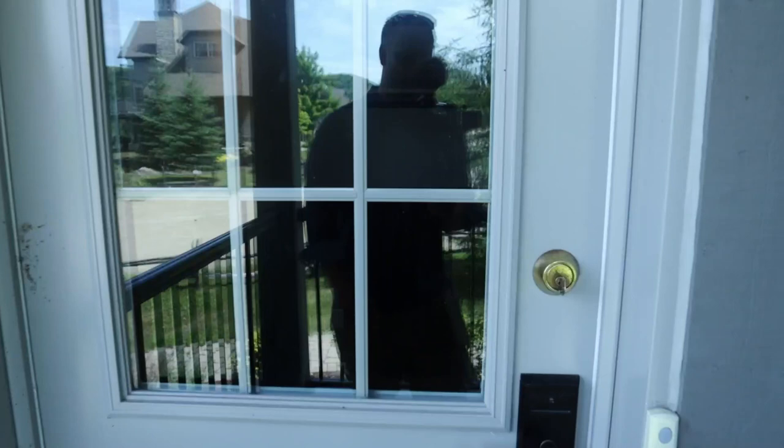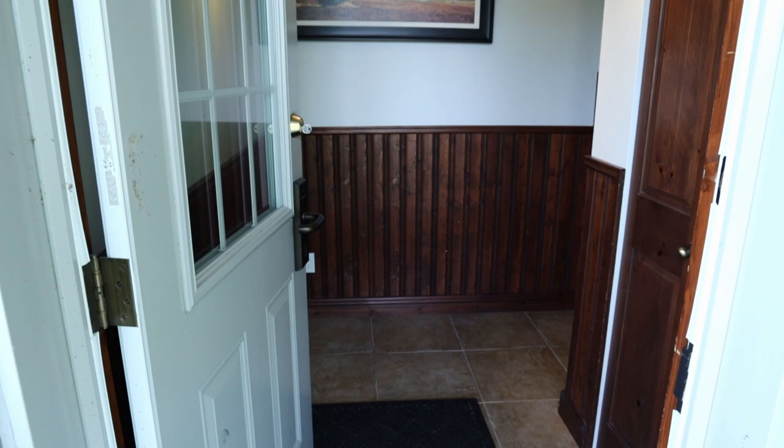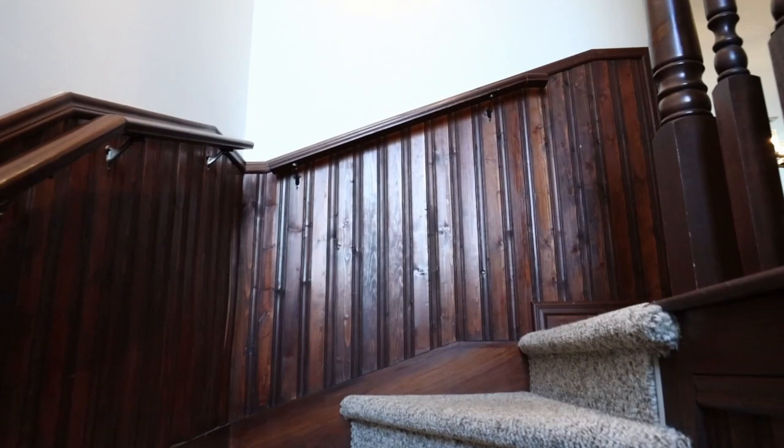We are going to enter inside the property now. Here we have the main entrance, and some storage over to the right. We then go up the stairs to reach the main floor.